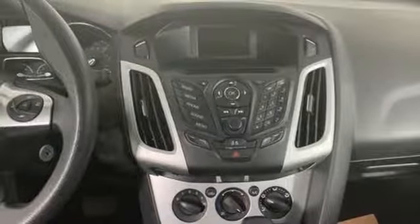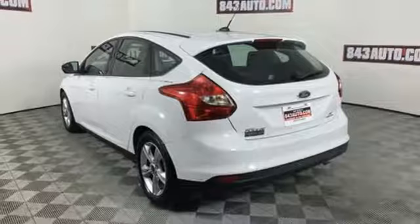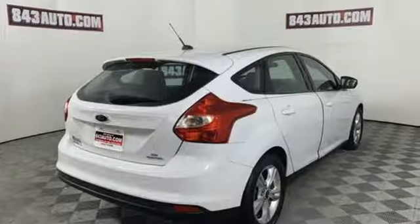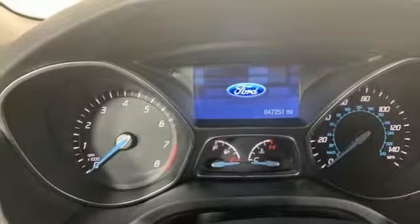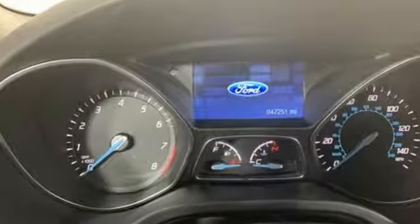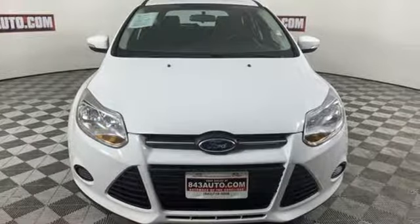and wireless audio streaming. Kelley Blue Book reports the Focus has undergone a clean sheet recasting that brings a new look, enhanced quality, more features, to a slightly larger package that's far more compelling both visually and dynamically. Ford, where tradition meets innovation. Take it for a test drive today.